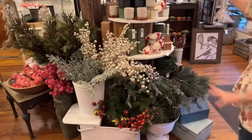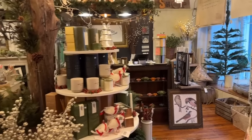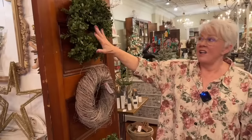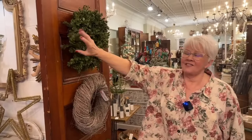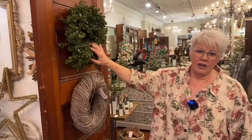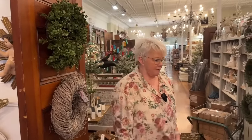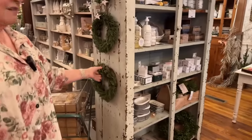Beautiful — lots and lots of greenery and all that good stuff, and our holiday candles. I kept some of these really important basics that are not only great for the holiday season but year-round. This is probably one of my favorite faux boxwood wreaths ever — it's got that real-touch feel, really nice and full. And this is a faux cedar wreath — same thing, they're just awesome and really densely packed.